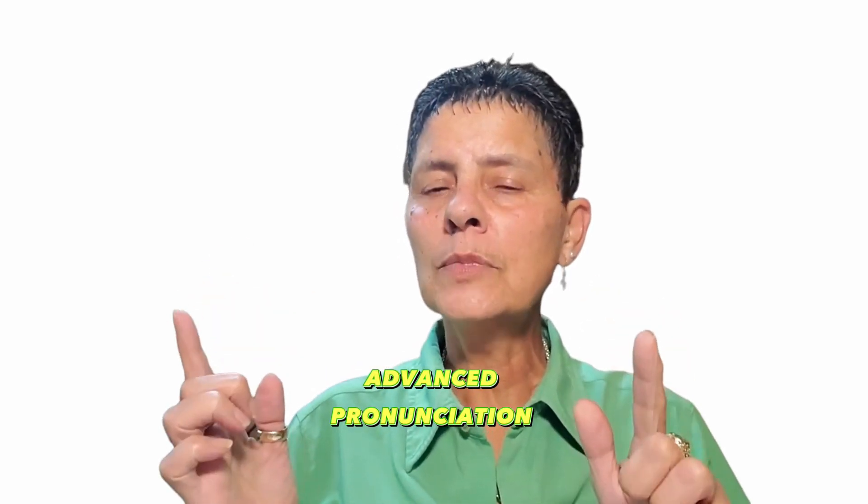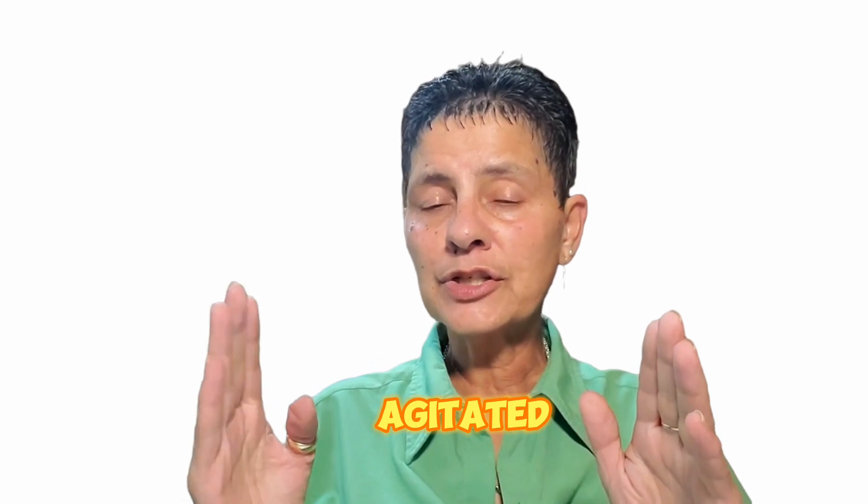There you are, my lovelies. I've got some more advanced British English vocabulary for you today. Today's word is agitated. Agitated.